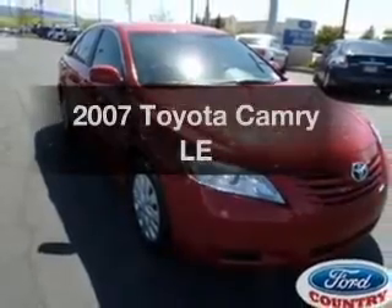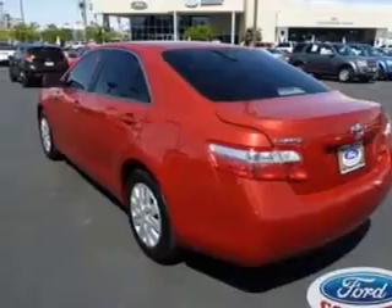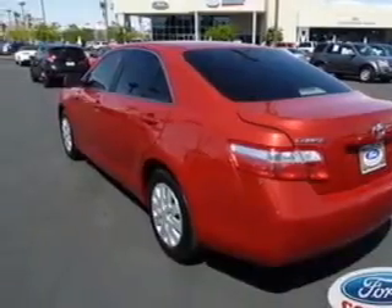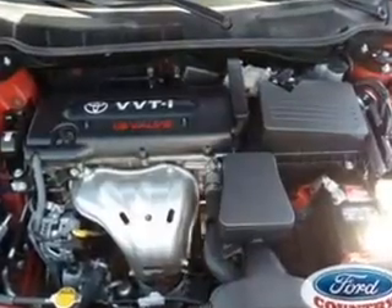Imagine yourself in this 2007 Toyota Camry. This is the set of wheels you've been looking for. With an efficient four-cylinder engine, the powertrain includes front wheel drive that gives you more control with its manual transmission.